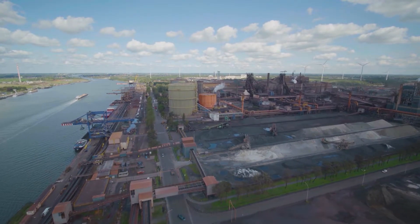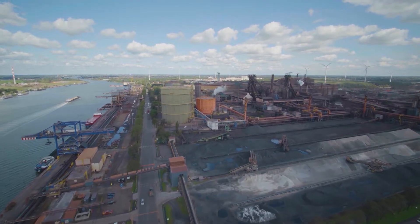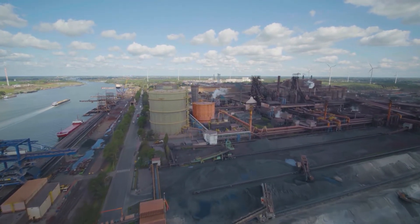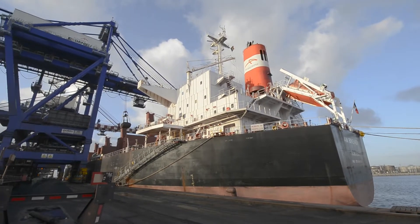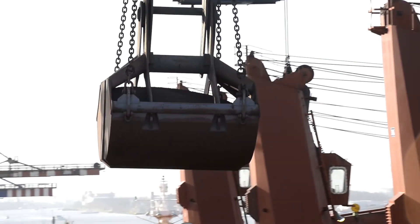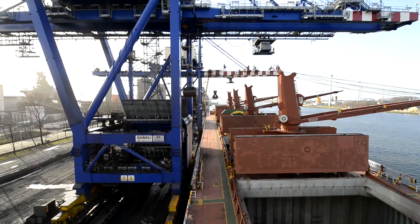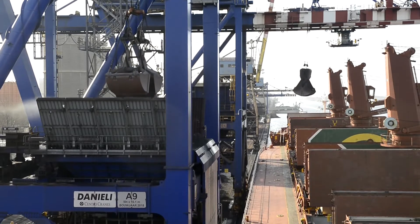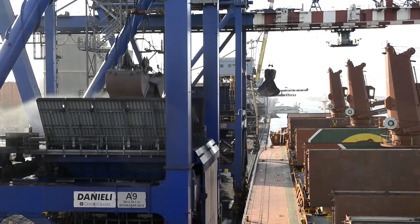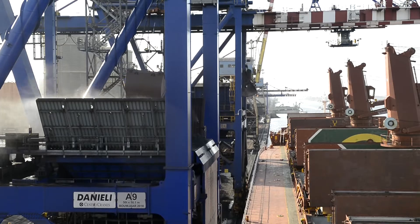We perform the steel production process from A to Z, from coal and ore to finished steel products. Through the Ghent Ternosen Canal and the Western Scheldt River, we have direct access to the North Sea. This maritime location makes us accessible for large seagoing vessels for the supply of raw materials and the shipment of finished products.